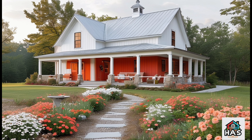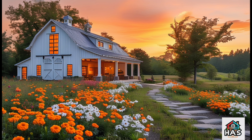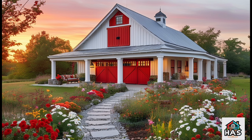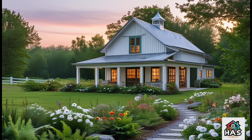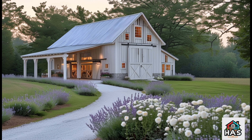Now, when you think of a Barn Dominium, what comes to mind? Maybe something rugged, almost industrial? Well, Gigi has taken that concept and elevated it to an entirely new level. Her design is a love letter to farmhouse living, but with a twist that makes it uniquely her own.